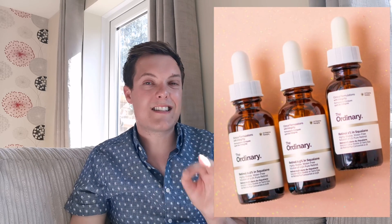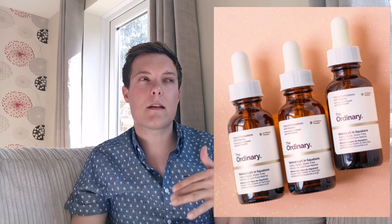This is the traditional retinol. They have three different strengths and its base is in squalane. That is fantastic because retinol is inherently quite unstable when it comes into contact with water, so having it in an anhydrous oil base is absolutely fantastic. I love squalane — it works fantastically with my skin, their squalane cleanser is gorgeous. So when I saw this product I jumped at it.